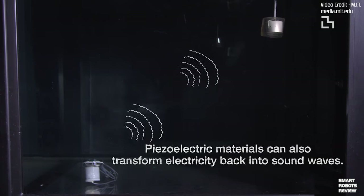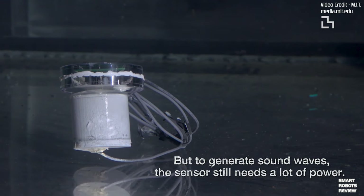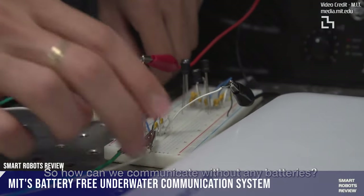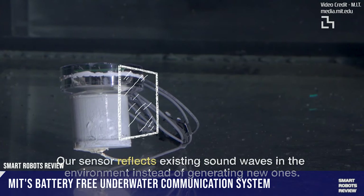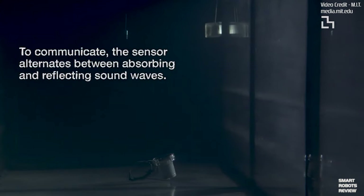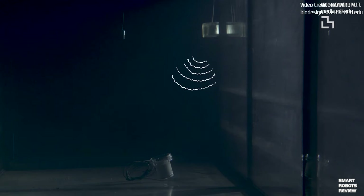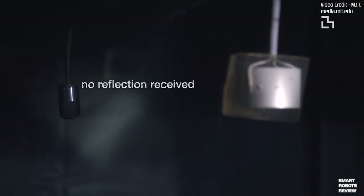How does it work? Applying mechanical pressure — like squeezing — on certain materials such as quartz creates a small voltage. And in reverse, if you pass electricity through the same crystal, it will squeeze itself by vibrating, and if underwater, that produces a pressure wave that travels through the water. Quartz crystals have been around for 150 years — in quartz watches, piezoelectricity keeps regular time, and microphones use it to interpret your voice into electrical signals a computer can understand.